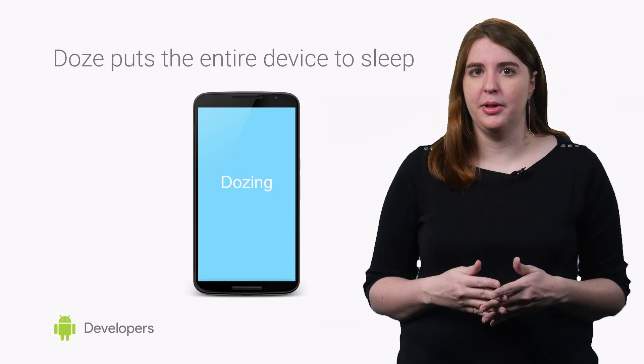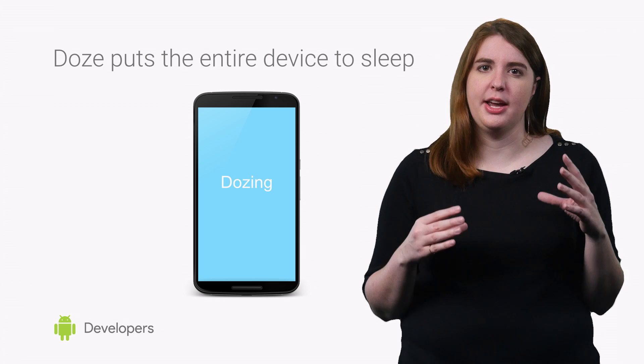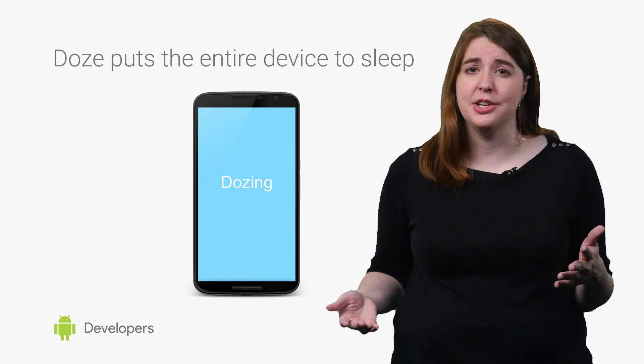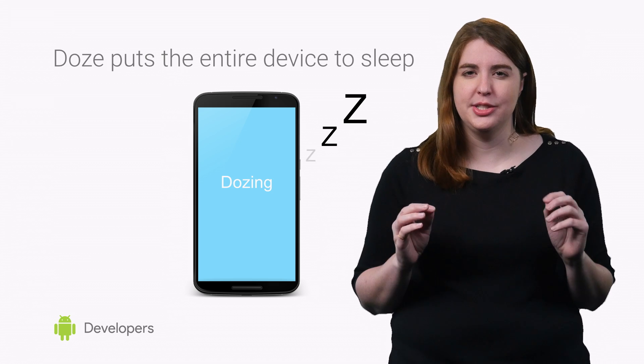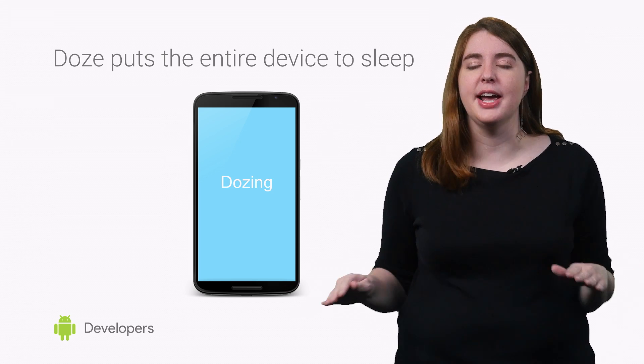It's common for modern mobile apps to be in a paused state when they aren't active and they have no pending notifications or foreground services. But what may be new to your ears is Doze Mode, which lets the entire device take a breather.